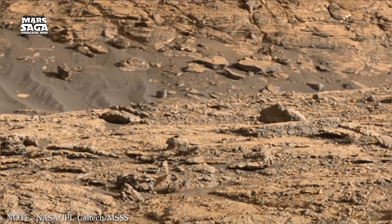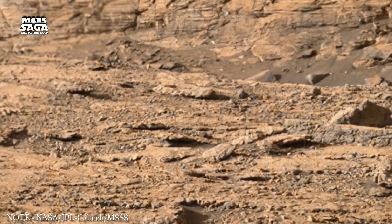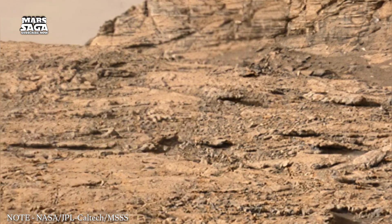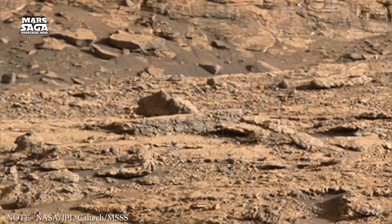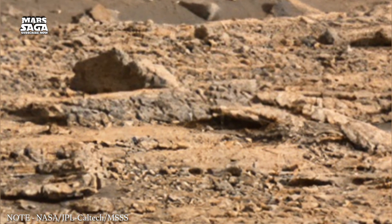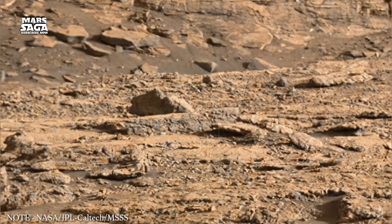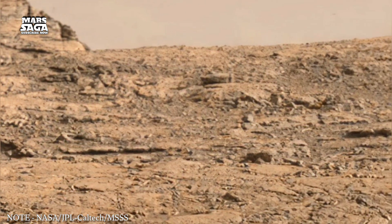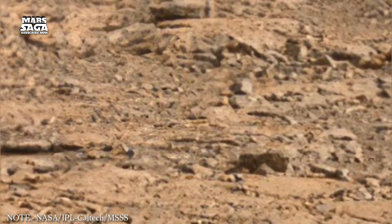Dust plays a major role in shaping the modern appearance of Mars. Winds move fine particles across wide distances, covering older surfaces with new layers. Dust storms sometimes grow large enough to cover the entire planet, limiting sunlight and reducing temperature changes. These storms redistribute materials, smooth out landscapes, and sometimes reveal buried features when winds clear away surface coatings. Over long periods, dust accumulation builds soft layers on top of older rock, creating subtle transitions across plains and slopes.